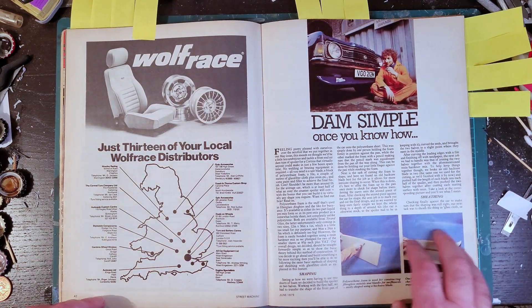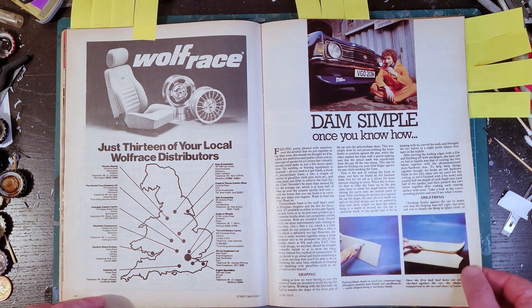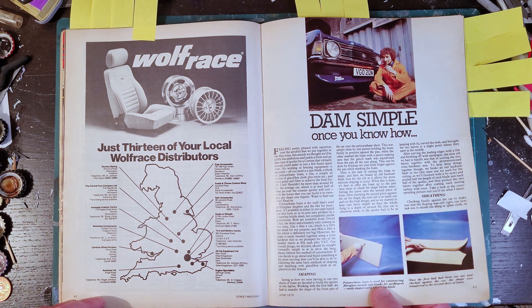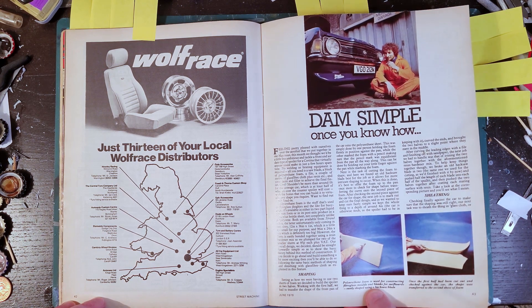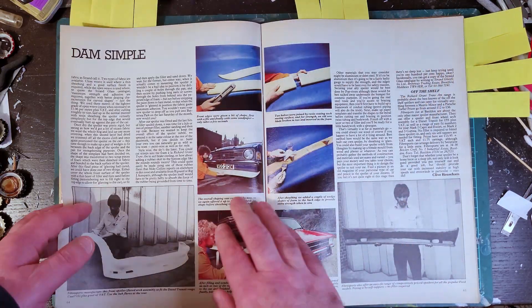That's not a car specifically, but there's an entertaining little bit here about making up your own front lip for your car - a front spoiler made out of styrofoam, polyurethane foam, and a bit of fiberglass.